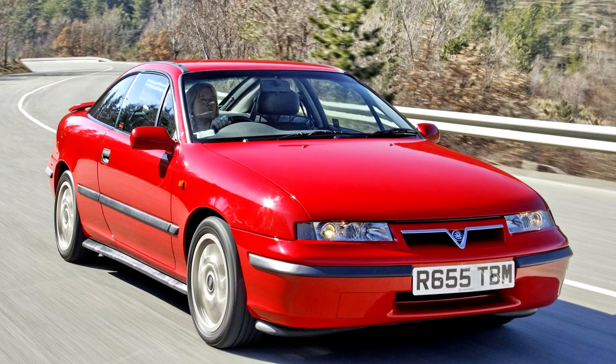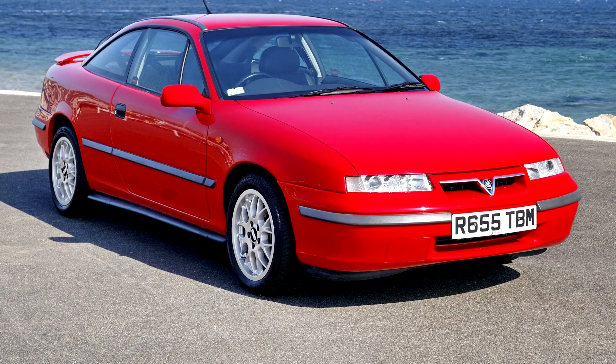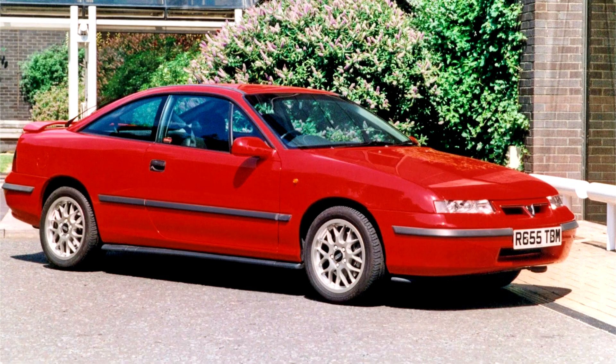The Calibra was styled by GM's designer Wayne Cherry and German designer Erhard Schnell. As a front-wheel drive three-door hatchback coupe based on the Vectra chassis, its ride and handling are not significantly better than that of the large family car from which it grew, though it had a stiffer chassis as a whole with better torsional rigidity in Nm/deg.